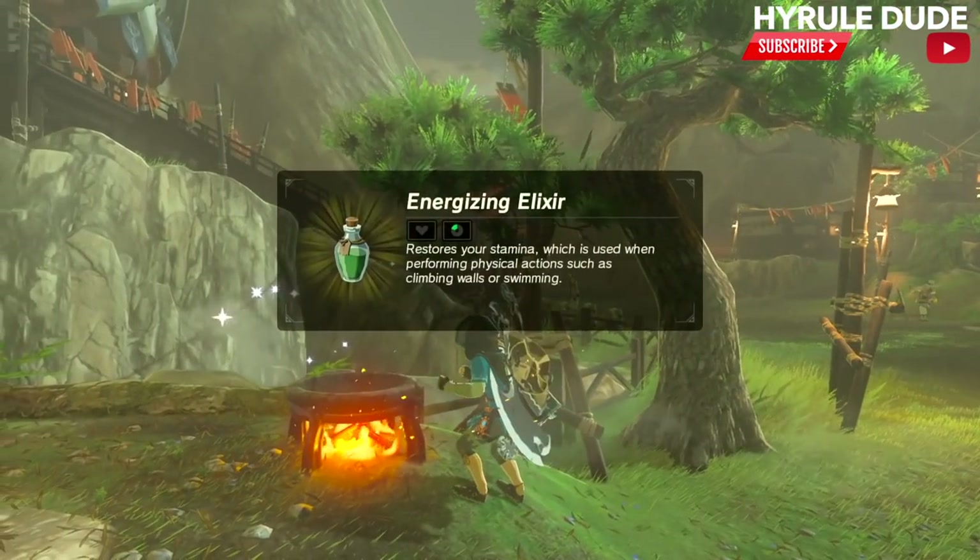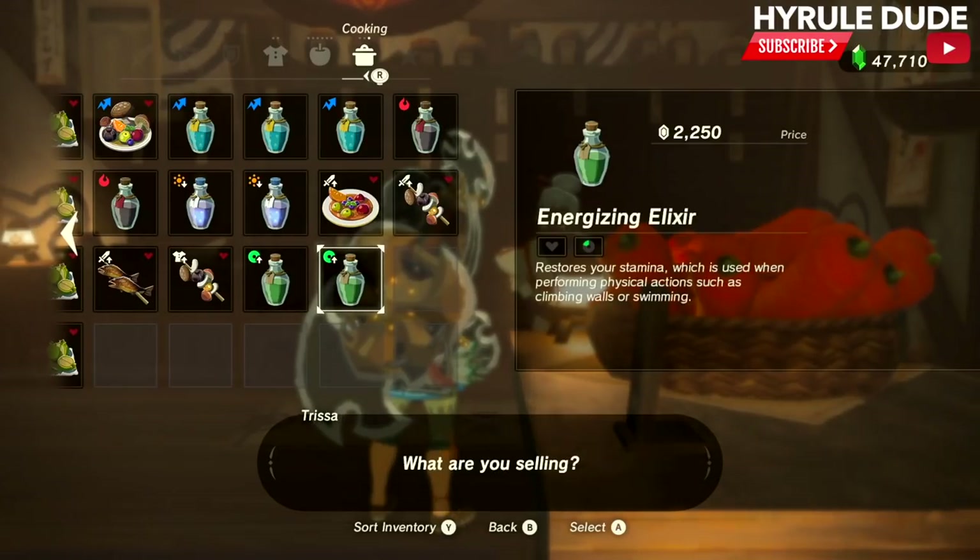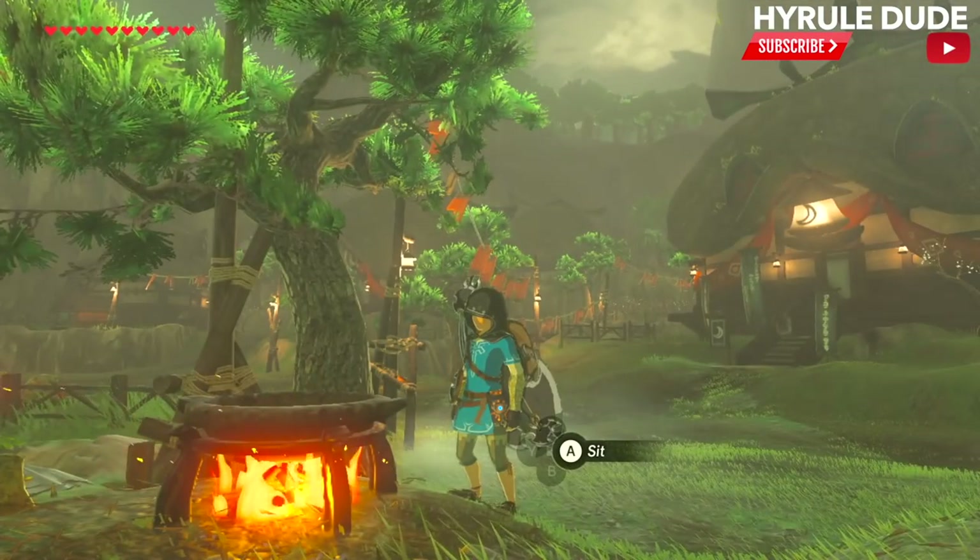All right, excellent. We have an energizing elixir. Let's see how much this is worth. She's willing to offer 2,250 rupees for this elixir. Could it get any better? I think it can.